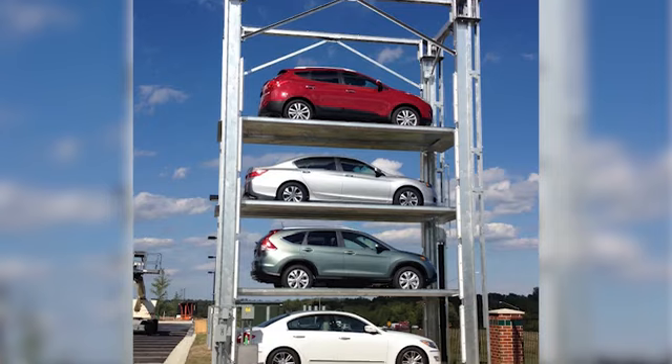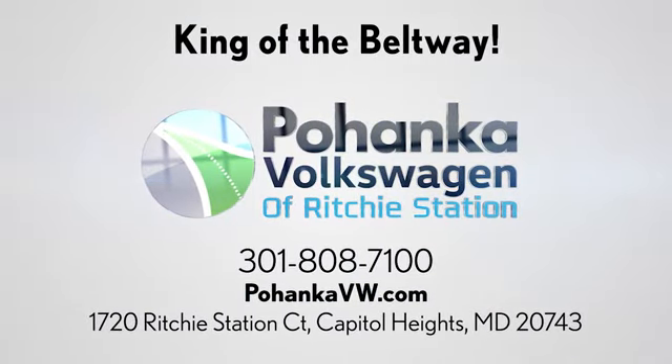Visit Pohenka Volkswagen today. Find us by the car tower, conveniently located on the Capitol Beltway at Exit 13, 1720 Ritchie Station Court in Capitol Heights, Maryland.